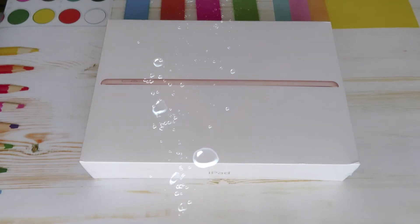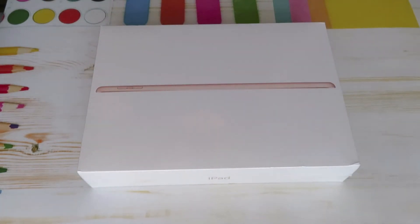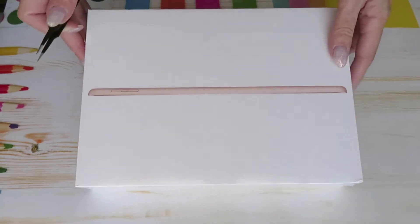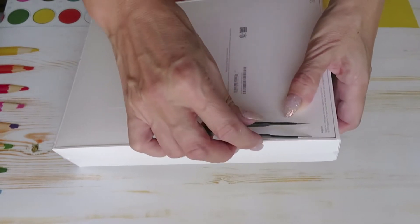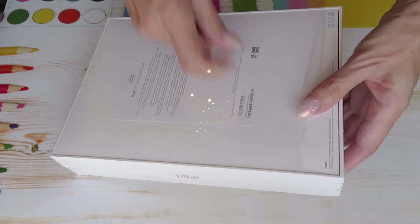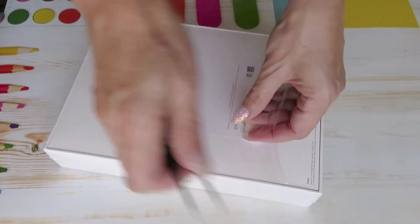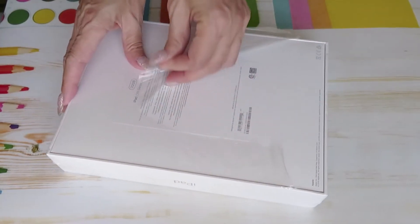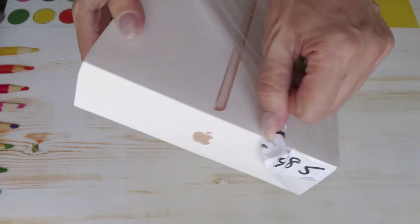Hello everyone, welcome to my channel! As you can see, I have an awesome toy in here. I posted on my Instagram that my husband got me a surprise while we were going to dinner. He said open the glove compartment in the car, I have something up there. Before this, my son wanted to have one, so they went and my son got a silver color one. It was on sale so my husband said why don't you get one — I said well I would love to have one.